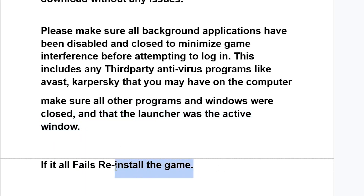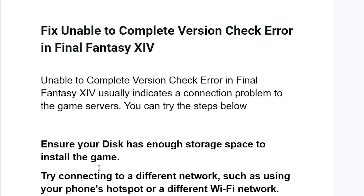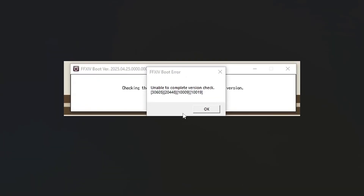If all else fails, just reinstall the game and the issue should be resolved. But in most cases, if you follow all the instructions here correctly, you'll be able to resolve the 'unable to complete version check' error message.